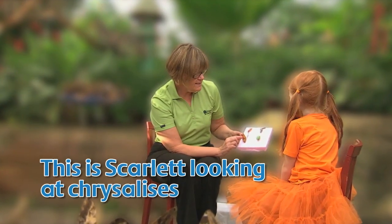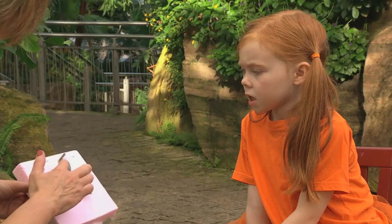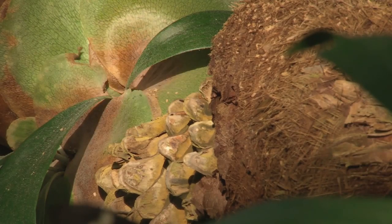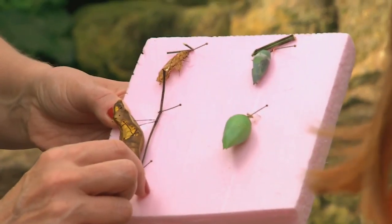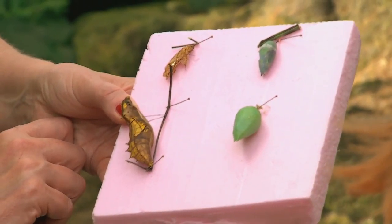This is Scarlet looking at chrysalises! These are all different ways that the chrysalis can help blend into their environment. You know the Blue Morpho butterfly you like? Your favorite one? This is his chrysalis right here. I thought it would be the blue one because he's blue, but it's not. This is green, so he looks like a berry and blends into the plants.